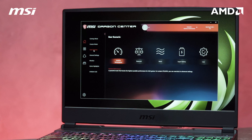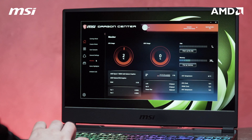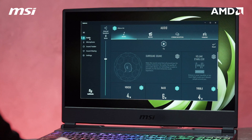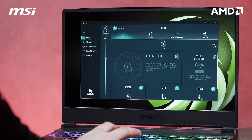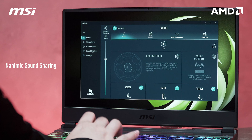MSI also has software for both laptops that will help you get the best performance out of the box. Dragon Center allows you to have control over the performance through the use of different modes. It also has hardware monitoring features that will allow you to monitor temperature, clock speeds, and fan speeds. On the other hand, Nahimic Audio allows you to have full immersion in your audio device through different sound presets and virtual surround sound. It also has a feature called Nahimic Sound Sharing, which will allow you to share two Bluetooth devices at once.